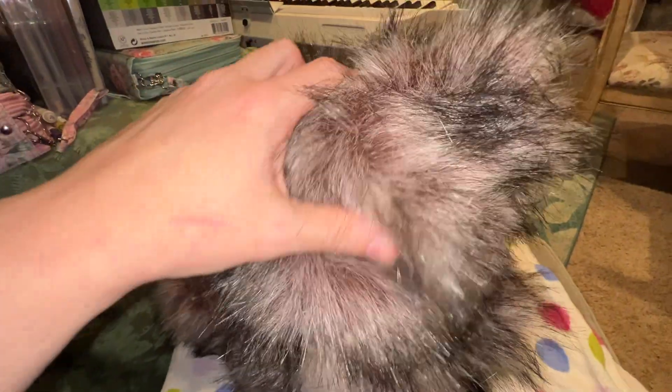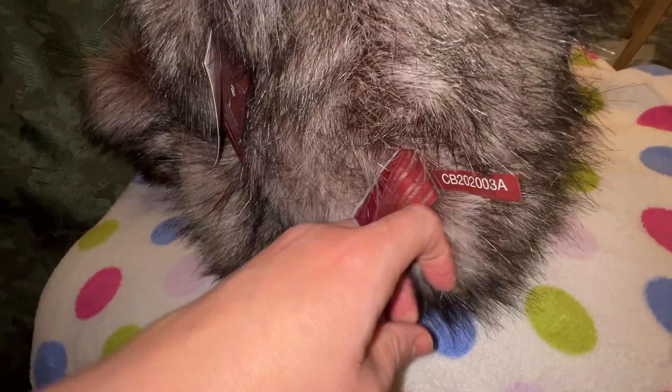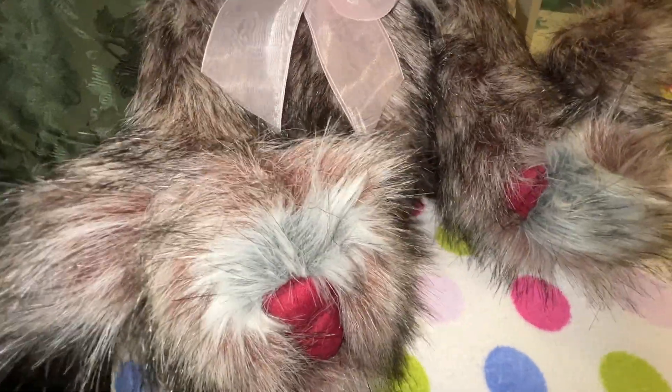There are lots of reds, pinks, and peach in there. Here is his tag — Christian from the 2020 collection. I just got him recently, so I did not get him back in 2020, but he was brand new. There are still some stockists that have Christians available.